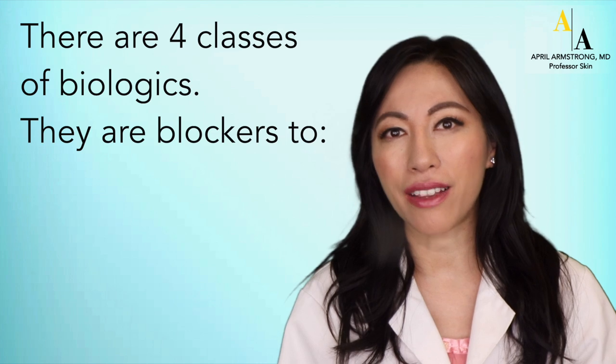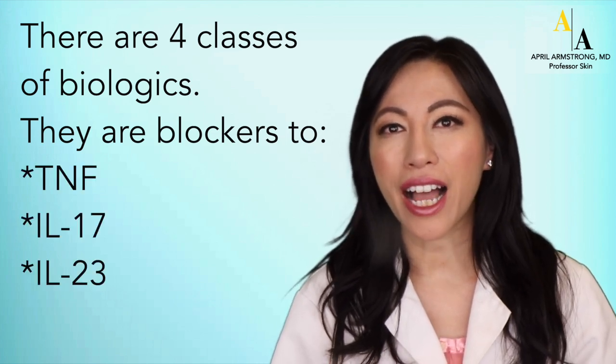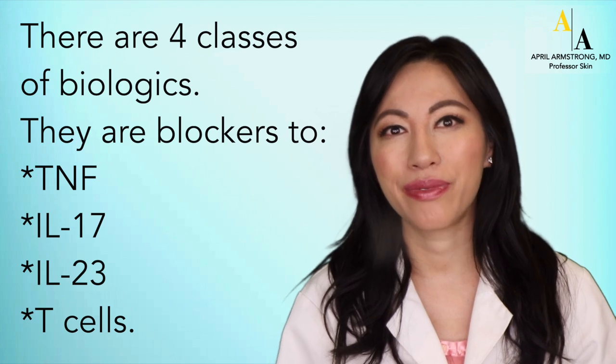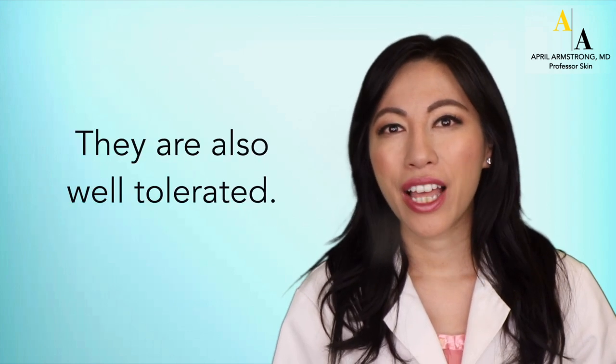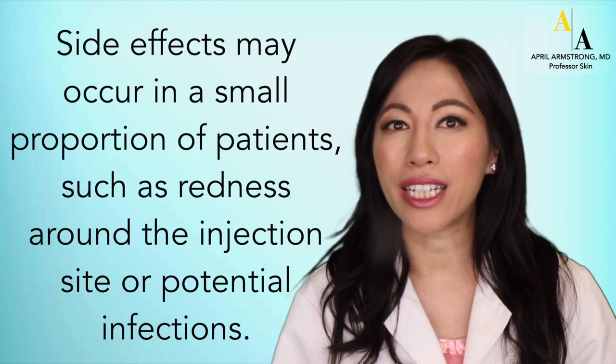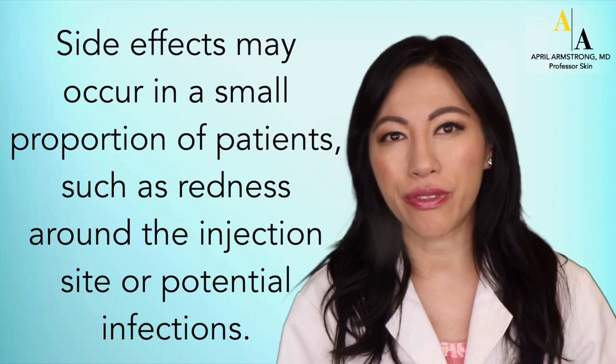There are four classes of biologics: blockers to TNF, IL-17, IL-23, and T cells. Overall, they're highly effective against psoriatic arthritis and are also well-tolerated. Side effects may occur in a small proportion of patients, such as redness around the injection site or potential infections.